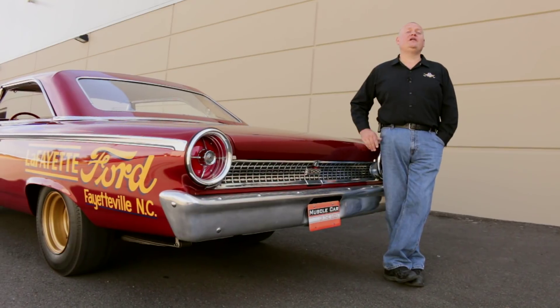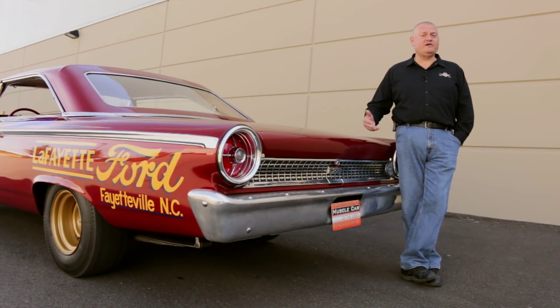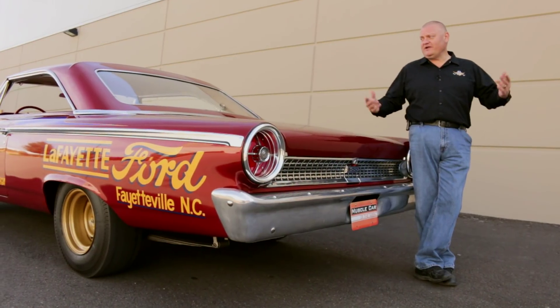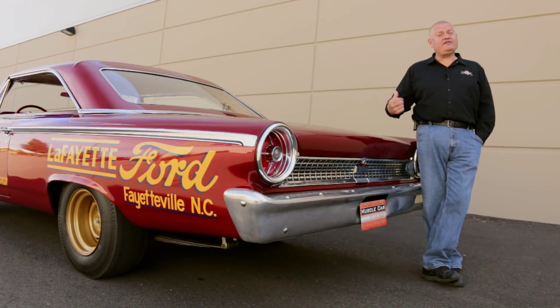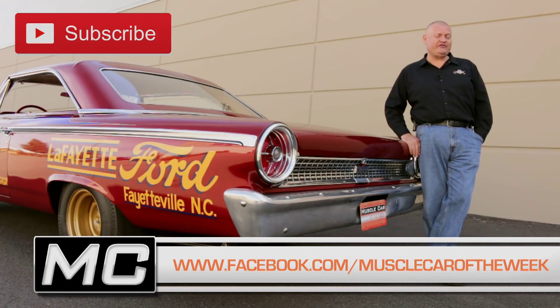We've shown other factory lightweight race cars on previous episodes of Muscle Car of the Week, and the feedback's always been pretty positive, because everybody likes old race cars. What do you think about this one? Share your thoughts with us on our Facebook page or YouTube channel, and we'll see you next time with another cool car from the Brothers Collection.